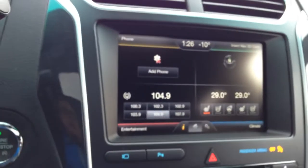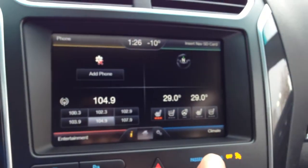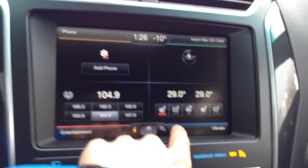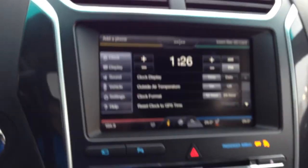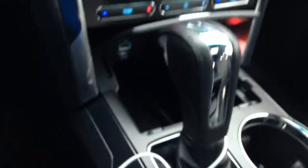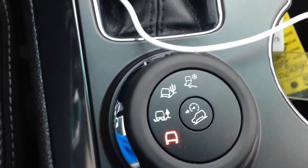Over here on your Microsoft Sync touchscreen navigation, you have your climate control with heated and cooled passenger seats, as well as heated steering wheel. In your home screen, you have your navigation settings for everything else. Dual climate control, premium Sony sound system with a six-speed automatic transmission. You have USB and 12-volt outlets there with an SD hard drive. Here you have your different 4x4 modes.